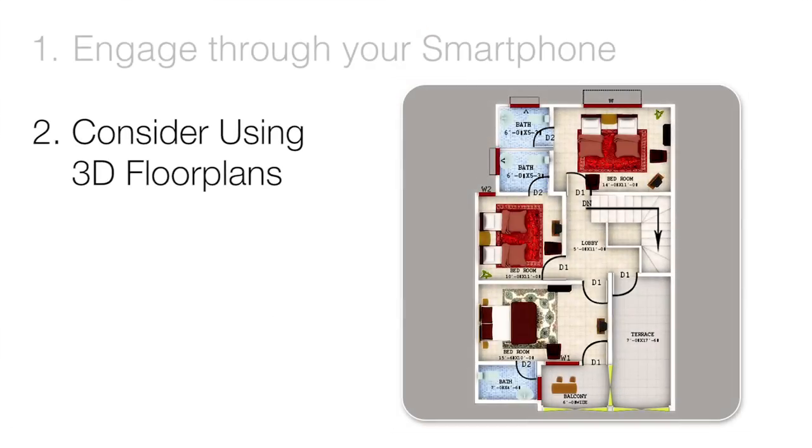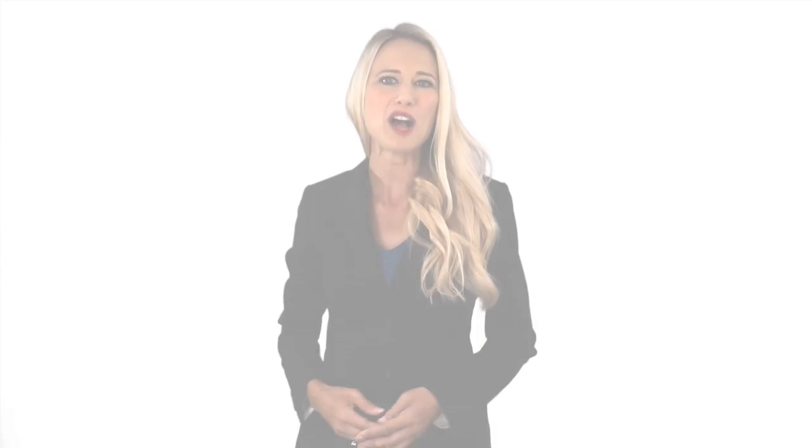Consider using 3D floor plans. To stand out not only locally, but nationally as well, you should consider investing in interactive listing technology. Although 3D floor plans aren't technically new, they are a great way to showcase your property's layout and help applicants imagine living in your vacancy. They can also be created at a fairly reasonable price.